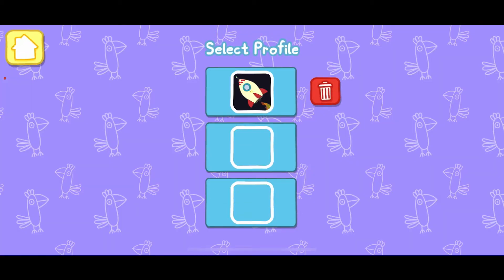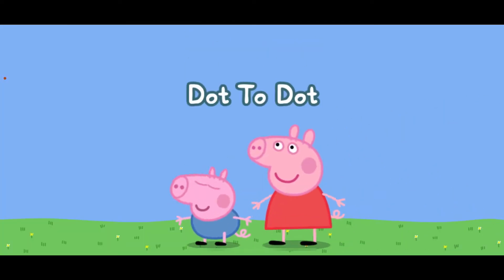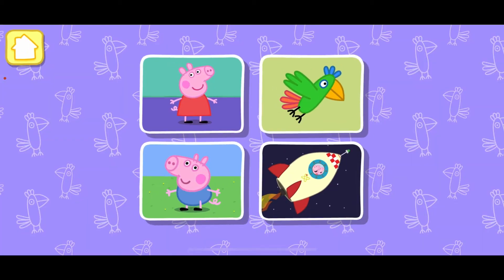Choose a slot to use for this game. Why not try a dot to dot? Dot to dot. Peppa and George love to play dot to dot. You can win a sticker for every picture you complete.